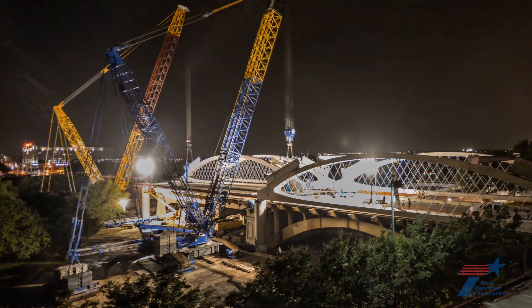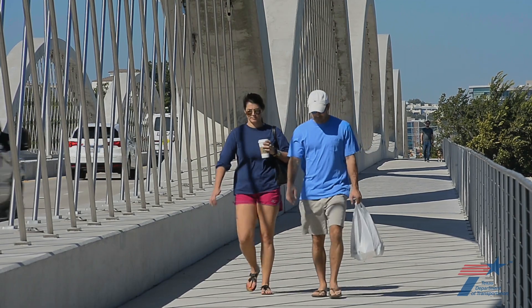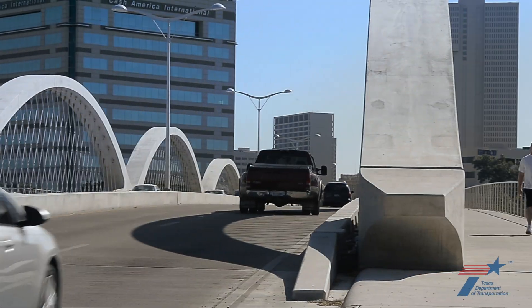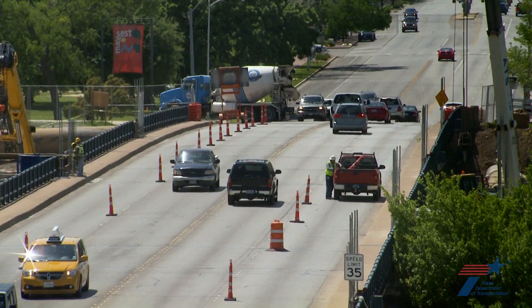At every turn, challenges transformed into bold accomplishments. Some have described the bridge as a work of art, and at the same time it's a very important transportation connection. It is such a popular connection that the Fort Worth community raised concerns when construction of any replacement bridge was proposed for 7th Street. One of the most important instructions we received from Commissioner Bill Meadows was: you need to listen to the community. It started as a good project, but community involvement and input made it a better project.